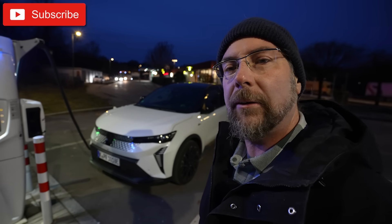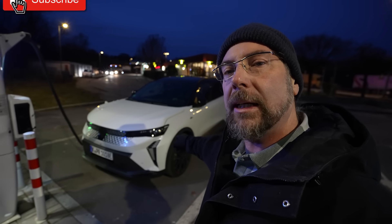Hello everyone — a frozen morning here in Bavaria, Germany. This is the Renault Scenic with the big battery, 87 kilowatt hours usable, front-wheel drive with 216 horsepower, and today I'm going to do a range test.